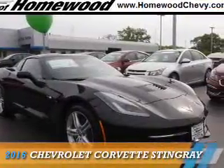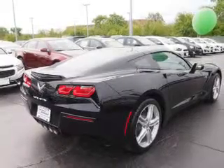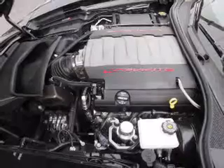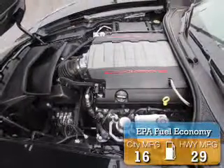Presenting the 2016 Chevrolet Corvette. It's powered by rear-wheel drive, a 6.2-liter 8-cylinder engine, and an automatic transmission. Great fuel efficiency saves you money by requiring fewer trips to the gas station.